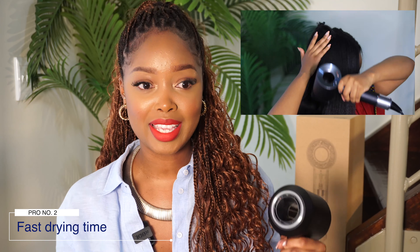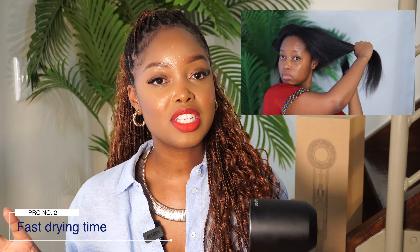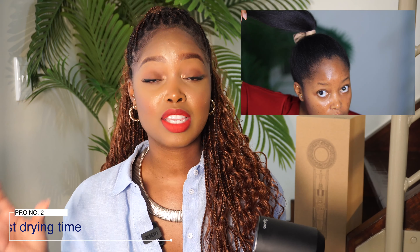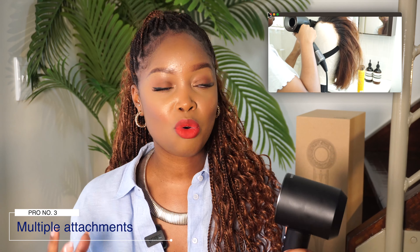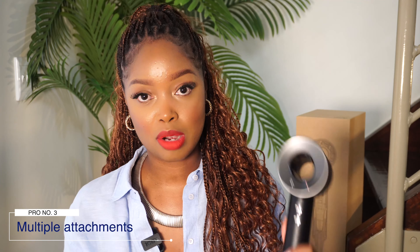The next thing I noticed in my two months of using this hair dryer is just how quickly it dries hair and how powerful the motor is. What that essentially means is that the amount of heat applied to your hair is reduced, simply because of how quickly the Supersonic works. I also love just how many attachments come with it — it almost feels like you have four or five different hair tools in one purchase.